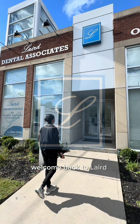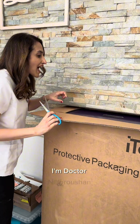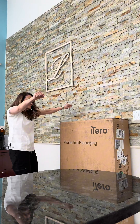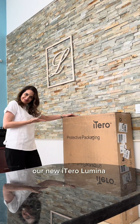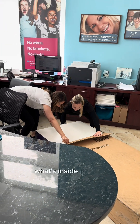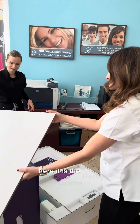Hi everyone, welcome back to Laird Dental and Orthodontics. I'm Dr. Niamh Furushan and today I have something really special to share with you — our new Itero Lumina scanner. This is a big box and trust me, what's inside is even bigger. Here it is, the Itero Lumina.